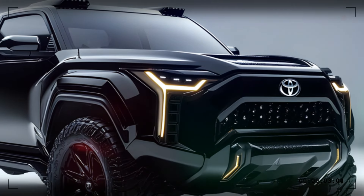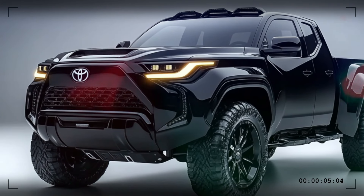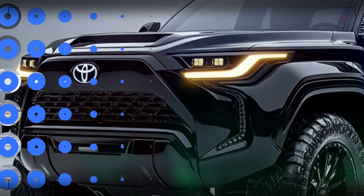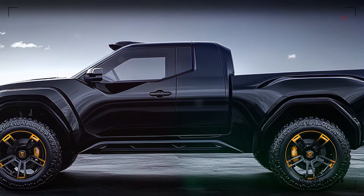The unique Toyota badge sits prominently illuminated and flanked by striking gold accents, reflecting a new era of luxury and toughness. Moving to the side, the Stout features a dynamic silhouette with sharp lines that flow from front to rear.